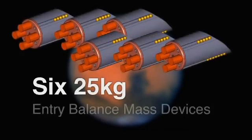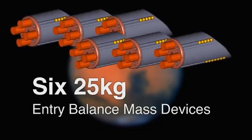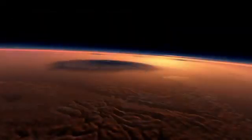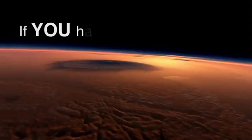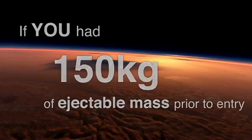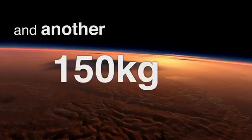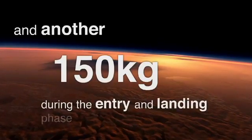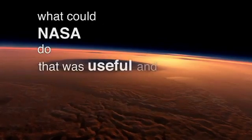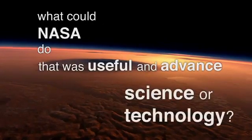Six 25-kilogram entry balanced mass devices are ejected after atmospheric entry and prior to landing. We want to know: if you had 150 kilograms of ejectable mass prior to entry, and another 150 kilograms during the entry and landing phase of a Mars mission, what could NASA do that was useful and advanced science or technology?